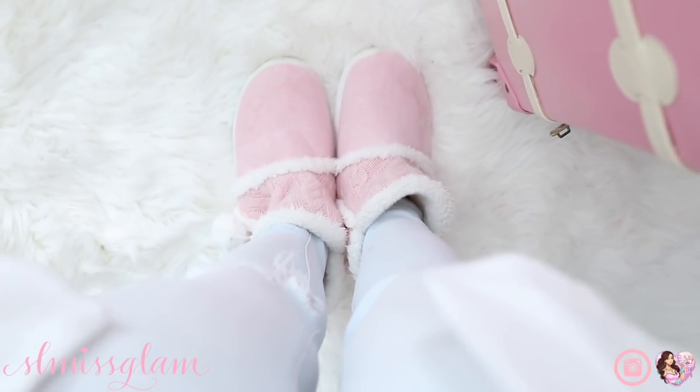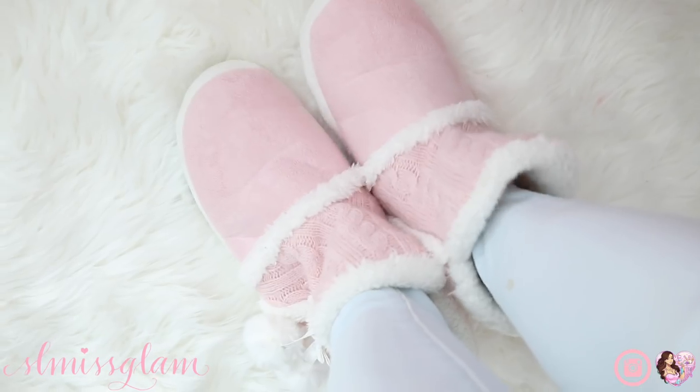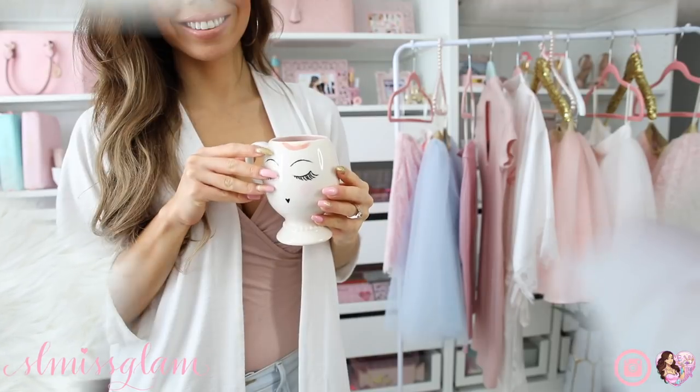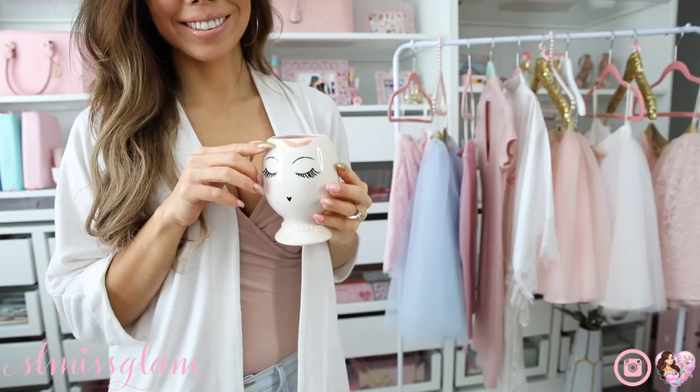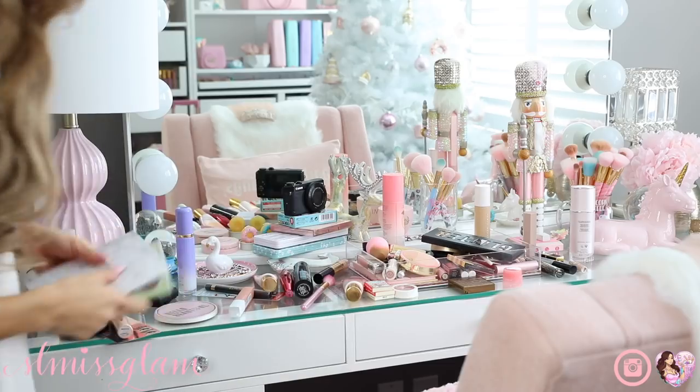First things first, I always put on a comfy pair of slippers - these ones were my Christmas slippers and they're so cozy and warm. I also made myself a coffee latte because I know this is going to be a long clean with me and I have a lot of cleaning to do.